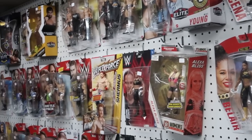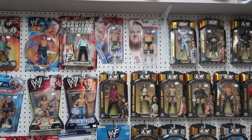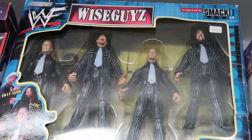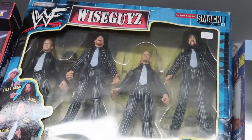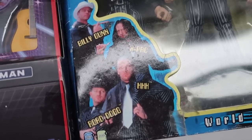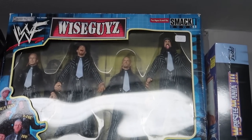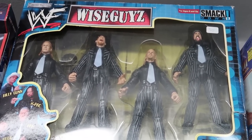Checking out the wall of wrestlers — lots of good wrestling figures here. One that I really think is cool is this DX Wise Guys 4-pack. I love it when they make wrestling toys that aren't just purely the guys in their gear. This is based on a photo shoot that D-Generation X did, I think for WWF Magazine. The fact that they made action figures based off this photo shoot is just so cool.